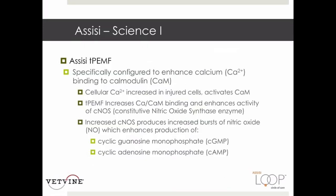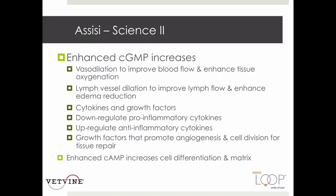Upon injury, intracellular calcium increases and is captured by calmodulin, which is then activated. The loop enhances this initial response, which increases nitric oxide synthase activation, producing increased bursts of nitric oxide. This in turn enhances cyclic GMP and cyclic AMP. Increased cyclic GMP causes immediate enhancement of blood and lymph flow and modulates cytokines and growth factors, reducing inflammation and enhancing healthy angiogenesis. Increased cyclic AMP accelerates cell differentiation and matrix formation, enhancing all the benefits of tissue repair.